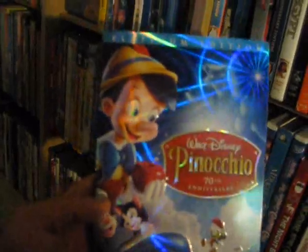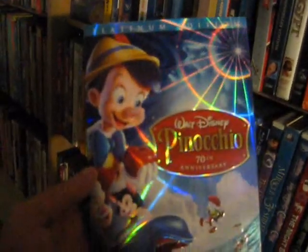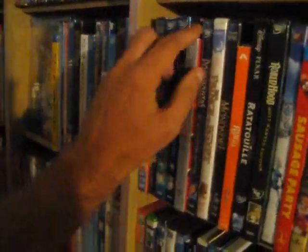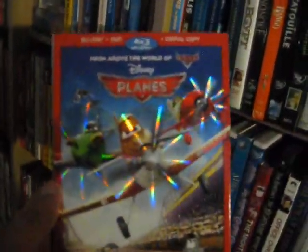Up next we have Pinocchio from 1940 — another fantastic film, one of the great Walt Disney classics, 70th anniversary platinum edition. Up next we have Planes — not as good as the Cars movies for the most part, from 2013, on Blu-ray.